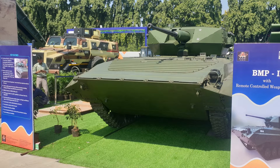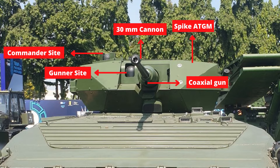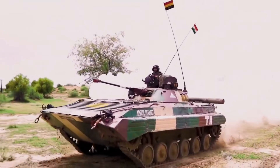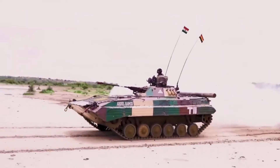Armored Vehicles Nigam Limited also showcased another upgraded BMP-2, with Israeli firm Rafael's Samson MK-2 unmanned turret. It features a 3rd generation sighting system for gunner and commander, electro-optical fire control system and weapon control, 30mm autocannon, coaxial gun, and 2 Spike LR ATGMs. Currently, the Indian Army operates 2,500 units of BMP-2, and all BMP-2s will be upgraded to BMP-2M standards.